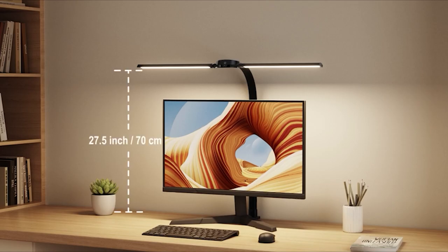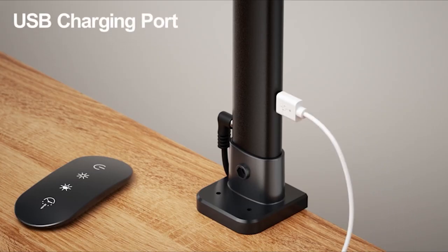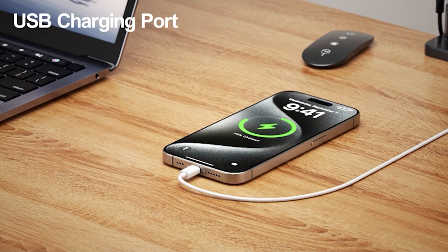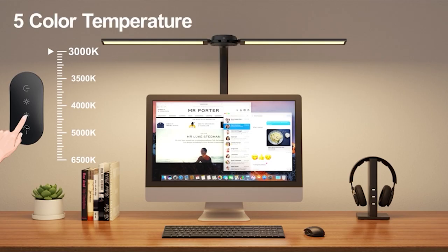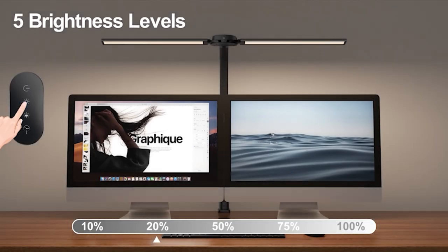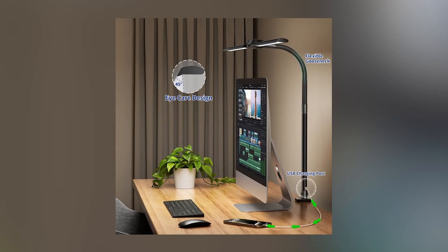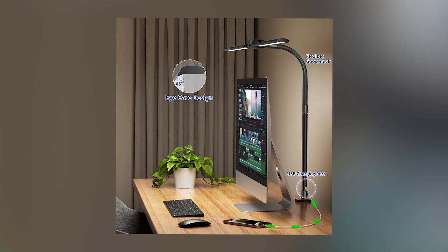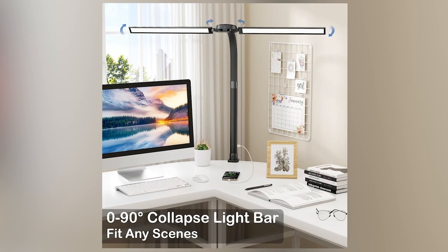The adjustable brightness settings allow you to customize the intensity of the light, catering to different tasks throughout the day. Whether you're working on a detailed project, reading documents, or simply need ambient lighting, the flexibility of these lamps ensures a versatile lighting solution. Moreover, the inclusion of a USB charging port in some models adds extra functionality, eliminating the need for additional outlets and keeping your devices powered.